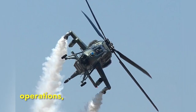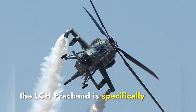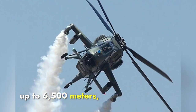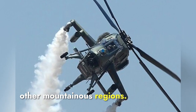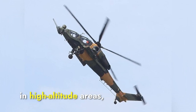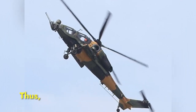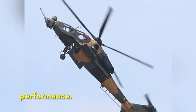Regarding high-altitude operations, which are crucial for India, the LCH Prachand is specifically tailored for such environments. It can operate at altitudes up to 6,500 meters, making it well-suited for missions in the Himalayas and other mountainous regions. The T-129 Atak, while capable of operating in high-altitude areas, does not have the same level of specialization for extreme altitudes, giving the LCH Prachand a clear advantage in high-altitude performance.